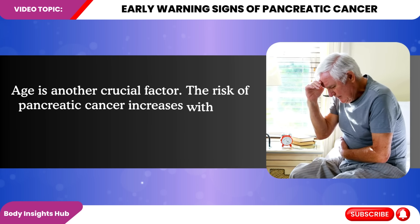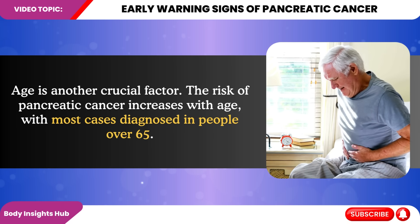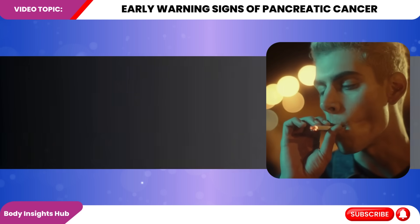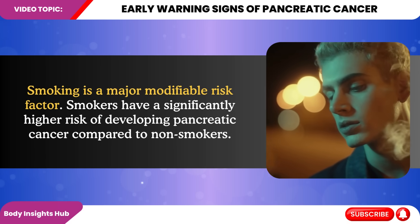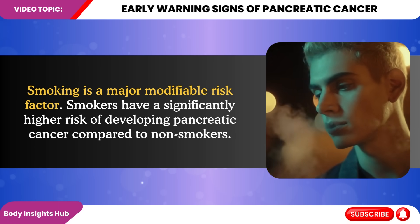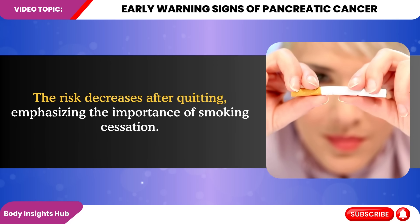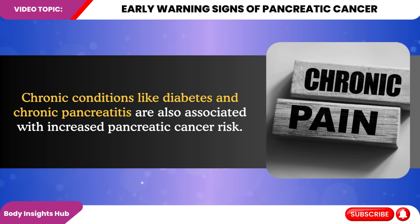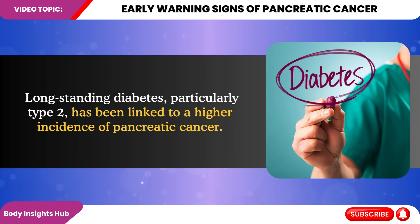Second, age is another crucial factor. The risk of pancreatic cancer increases with age, with most cases diagnosed in people over 65. Third, smoking is a major modifiable risk factor. Smokers have a significantly higher risk of developing pancreatic cancer compared to non-smokers, and the risk decreases after quitting, emphasizing the importance of smoking cessation. Fourth, chronic conditions like diabetes and chronic pancreatitis are also associated with increased pancreatic cancer risk. Long-standing diabetes, particularly type 2, has been linked to a higher incidence of pancreatic cancer.